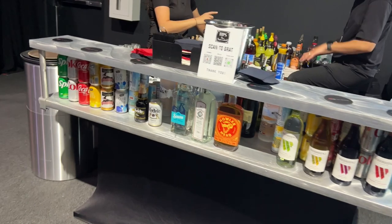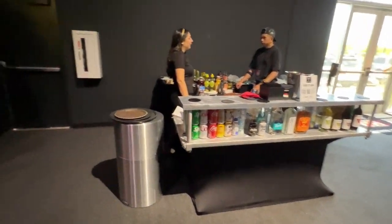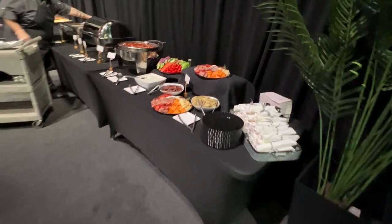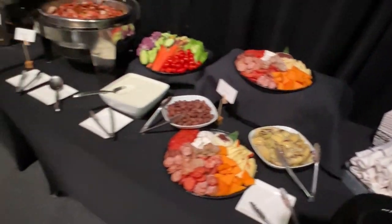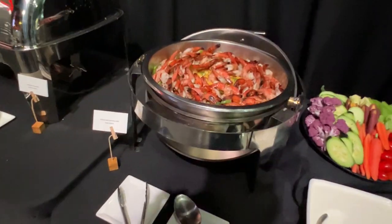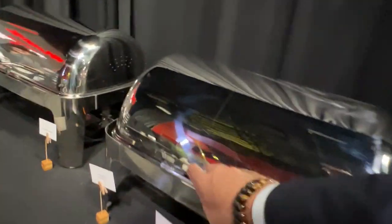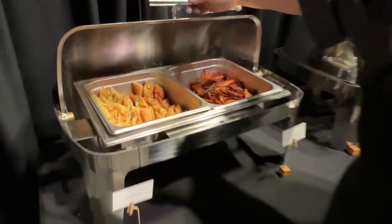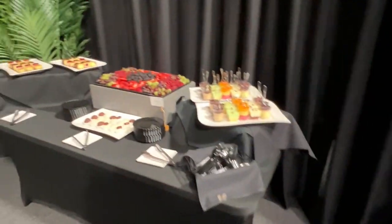Here's the bar set up. I checked with the bartenders — it is open bar, free of charge, with gratuities accepted for them. Also included is the full catered spread. There's a charcuterie board, a veggie tray with some dip, grilled shrimp or shrimp cocktail, and on the other side some sort of steak and cheese egg rolls and sweet potato fries. Basically, it looked like high-quality bar food. And then, of course, a dessert tray down at the end.